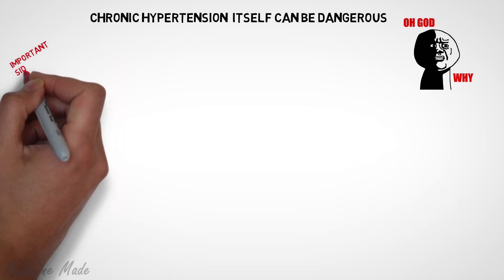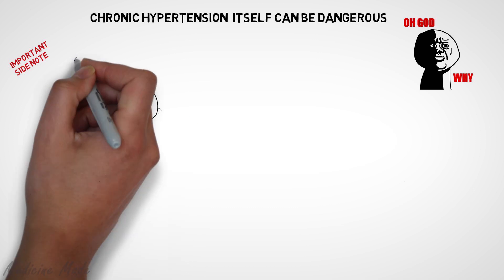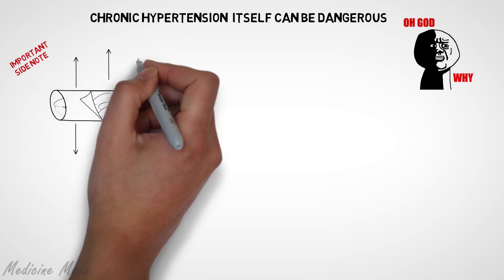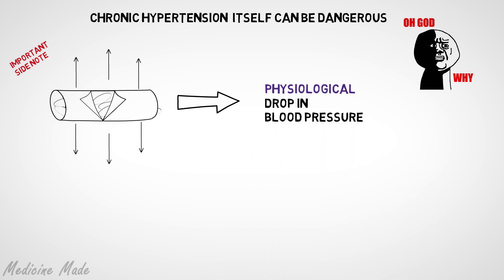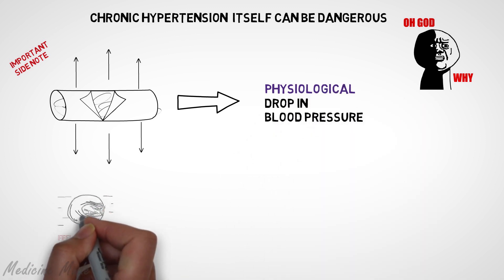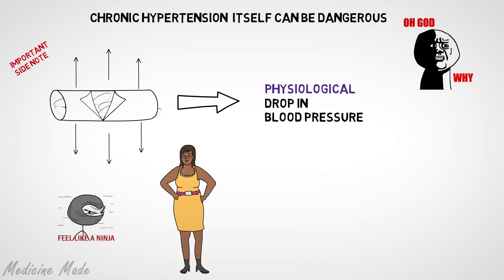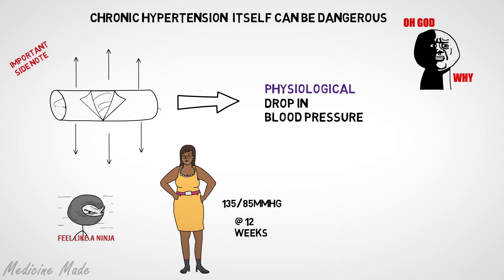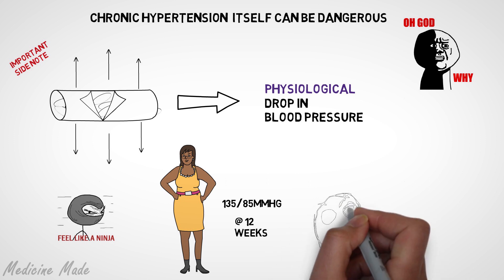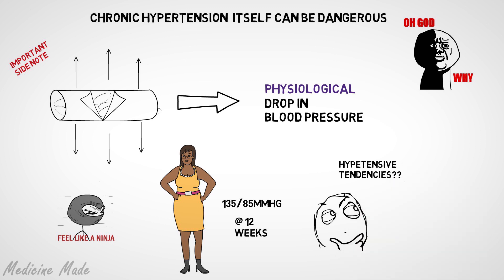This is important because during pregnancy, there is a decrease in blood pressure due to peripheral vasodilation — a physiological process that happens in all pregnancies — and this process can mask any underlying chronic hypertension. For example, if Mary's blood pressure at 12 weeks of pregnancy was measured at 135 over 85 mmHg, although within normal limits, it should raise suspicion of an underlying hypertensive tendency.